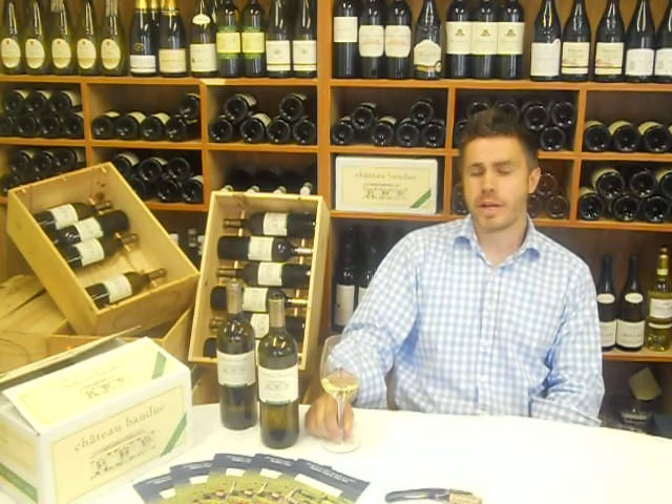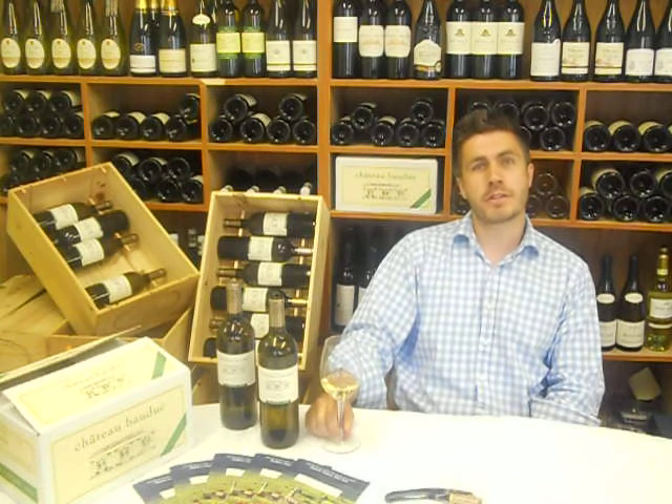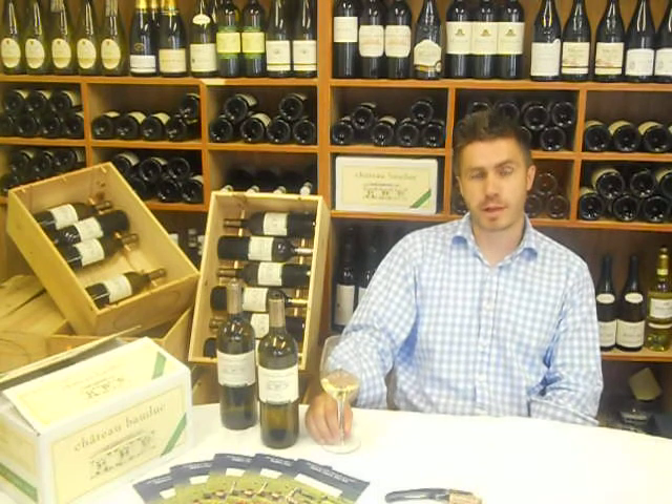Chateau Baudouc 2009. In the Entre-deux-Mers region of Bordeaux, it's a wonderful blend of Sauvignon and Sémillon. It's been the House White in Gordon Ramsay's restaurants for about 10 years and now finds itself on the tables of Rick Stein's restaurants as well. So it has quite a pedigree.